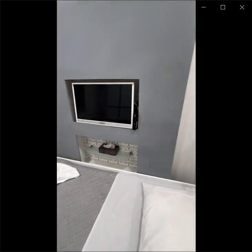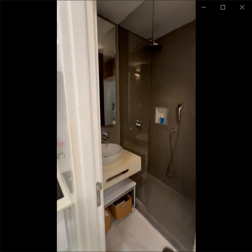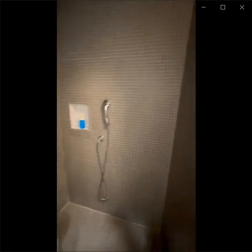This studio comes with a washing and drying machine, and a TV as well. This is a kitchen with cabinets and an induction stove, and this is the bathroom. You can see it has a really nice shower.